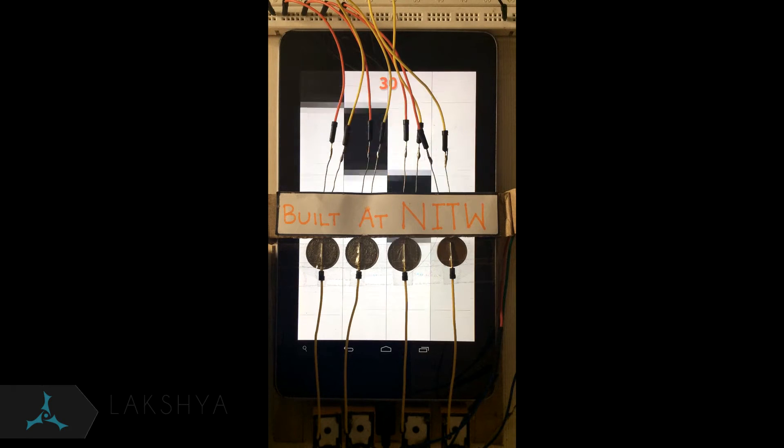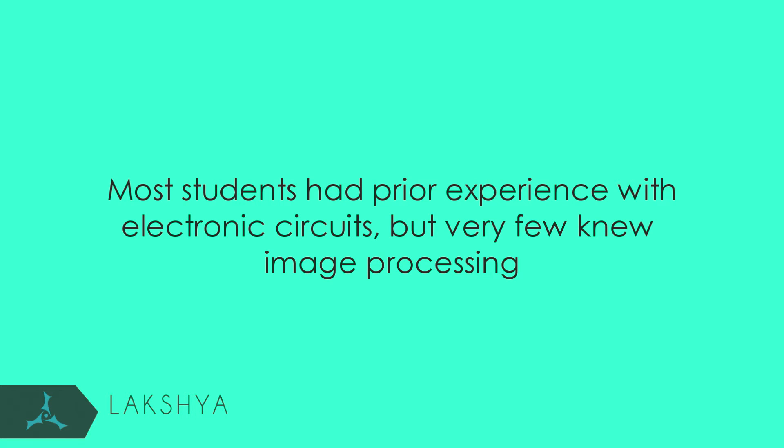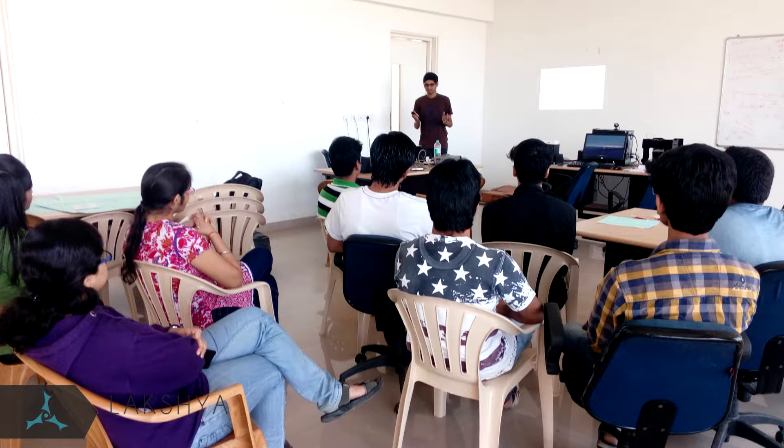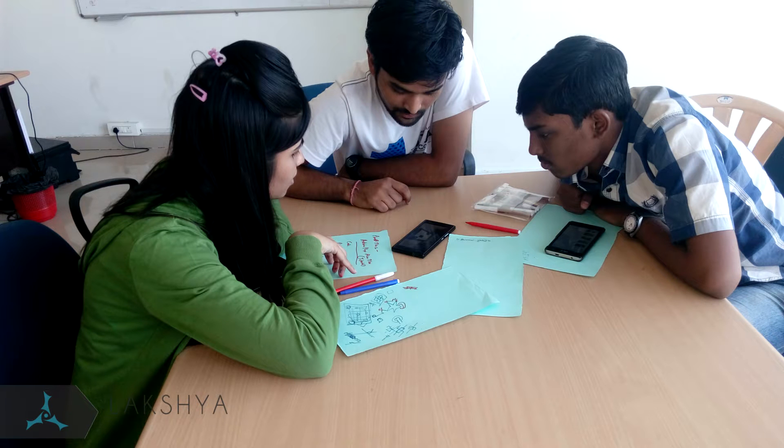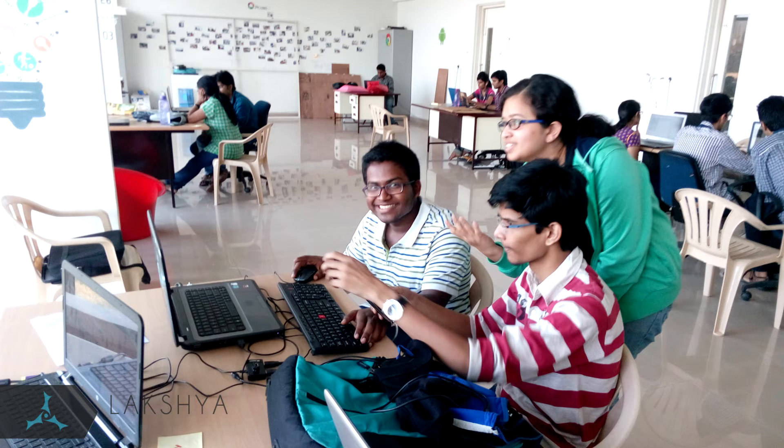I decided it was time for me to take the work to the next level. With the help of the Lakshya Foundation and Innovation Garage, I teamed up with 15 different students from NIT Varangal during the winter vacation in December 2015. Most students had prior experience with electronic circuits, but very few knew image processing. I guided them through short lectures and provided them with specific online resources where they could learn further. They worked very hard and grasped all the required concepts very quickly. Together, we wrote algorithms for 5 different games which beat human level performance.